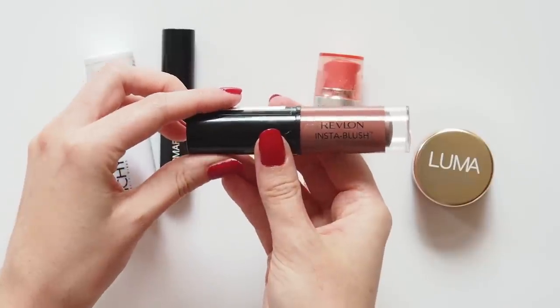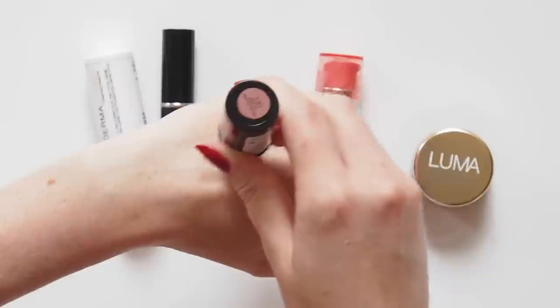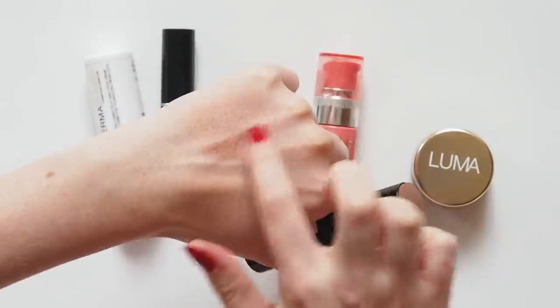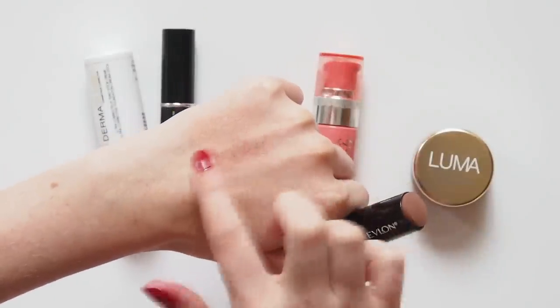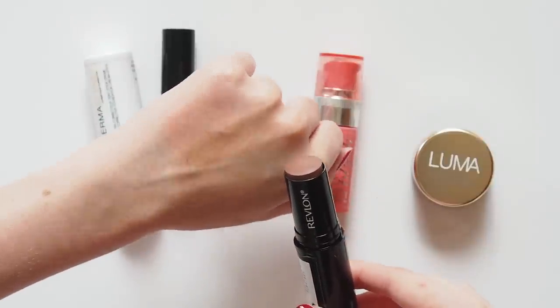This particular Revlon Insta Blush is fairly similar to my favourite brownie Chanel Le Beige blush stick — one of my favourite products of all time, but devastatingly discontinued. I'm really into deep, rosy brown blush shades, so 330 Nude Kiss is spot on.